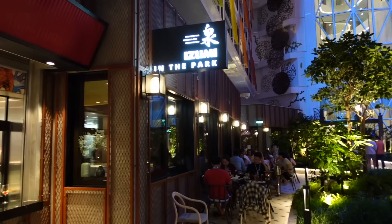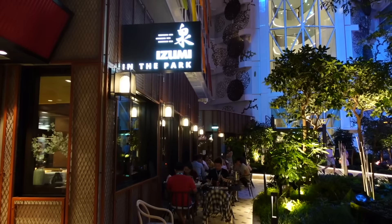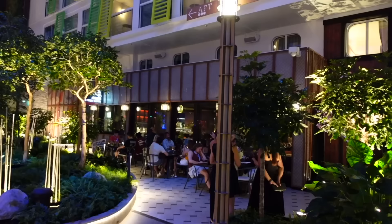Izumi is not normally in the Central Park area. On board our Oasis class cruise ships, Izumi would normally be located next to the casino on Deck 4. So it's definitely an interesting vibe to have the Izumi Japanese Teppanyaki and Sushi Bar restaurant as well as this Izumi in the Park.